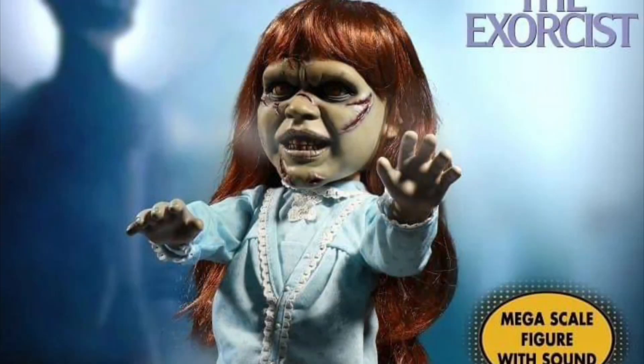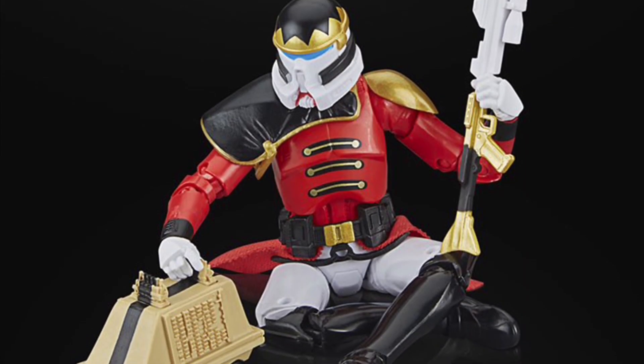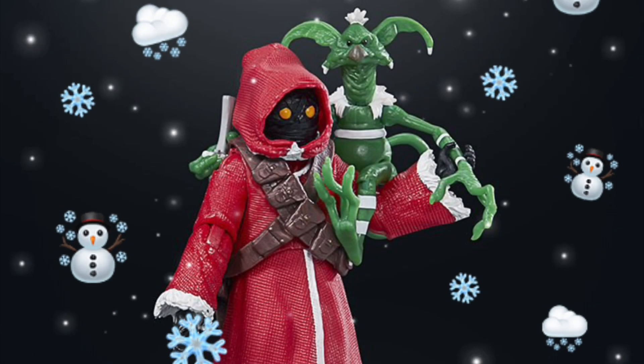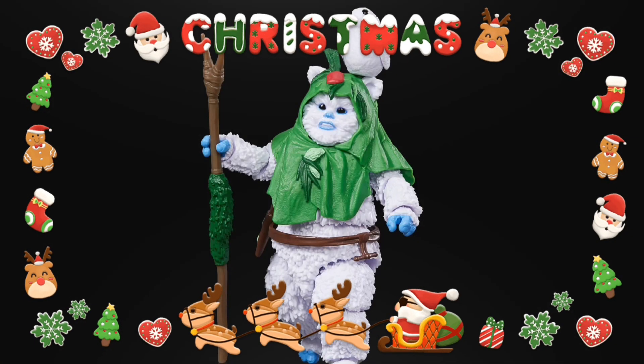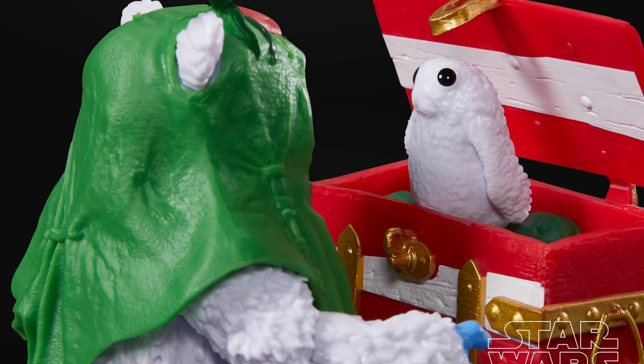We have three Hasbro Star Wars Black Series peg warmer six-inch scale Holiday Edition figures, quarter four of 2023, at $28 each. We've got the Purge Trooper and Mouse Droid, a Jawa and Salacious B. Crumb, and an Ewok with a Porg. The Ewok is kind of cool, but the rest... yeah.